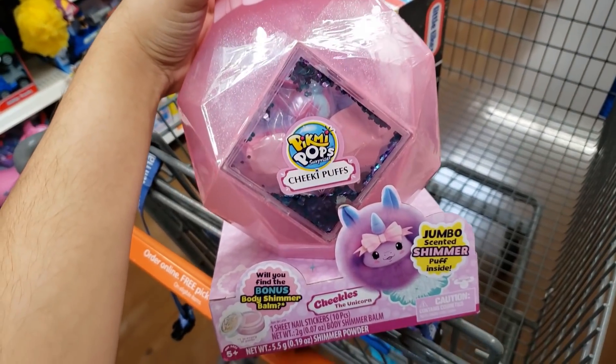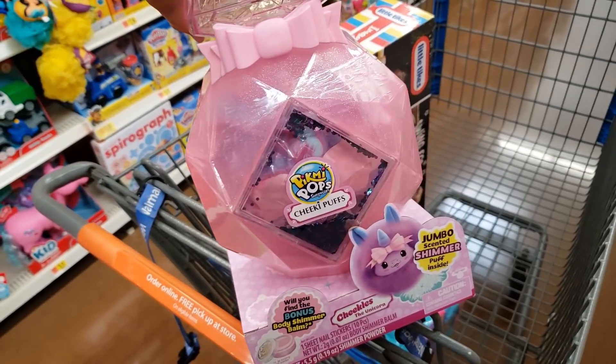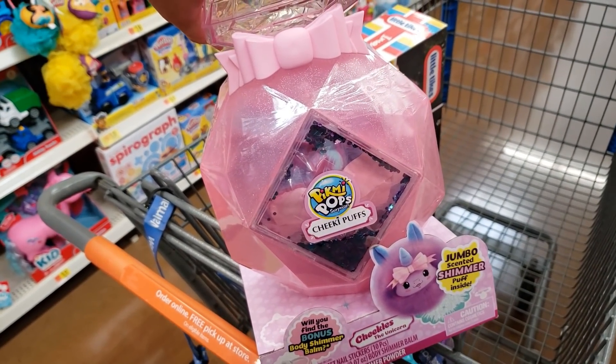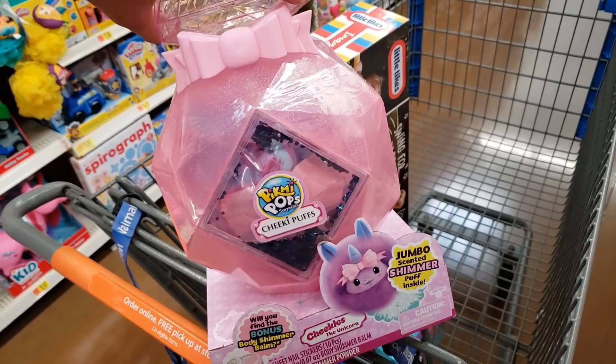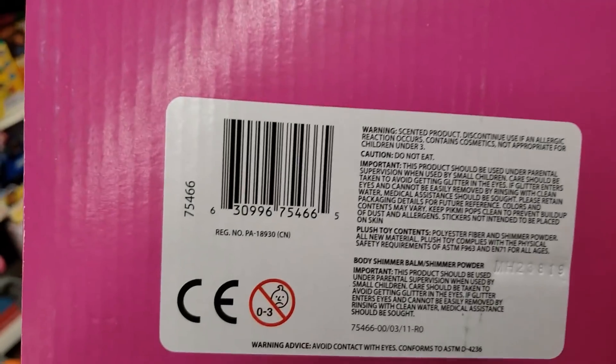Another one — the Pick Me Pops Cheeky Puffs. I love the smell of it — smells like perfume and my daughter loves it too. These were like $15 before and are only five dollars right now. Here's the UPC.